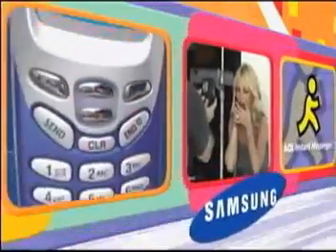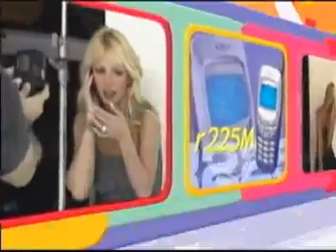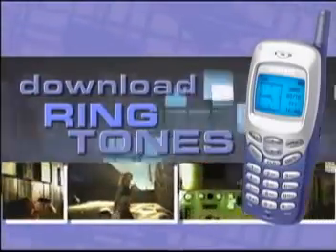Have you heard? Samsung has created a wireless phone specifically designed for AOL Instant Messenger. The Samsung R225M allows you to keep in touch with your friends, send instant messages, and download ringtones anytime, anyplace.